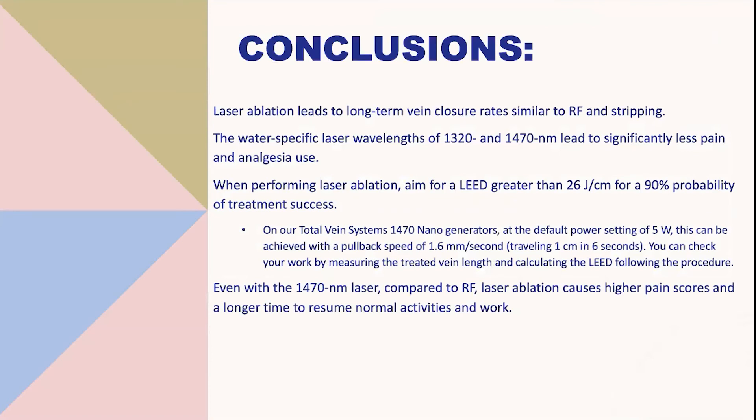In conclusion, laser ablation leads to long-term vein closure rates similar to RF and stripping. Water-specific laser wavelengths of 1,320 and 1,470 nanometers lead to significantly less pain and analgesic use. When performing laser ablation, it is best to aim for a LEED greater than 26 joules per centimeter for a 90% probability of treatment success. Even with the 1,470 nanometer laser compared to RF, laser ablation causes higher pain scores and longer time to resume normal activity and work.